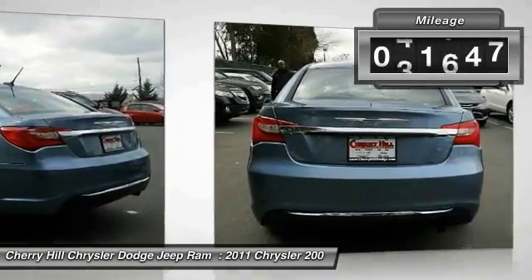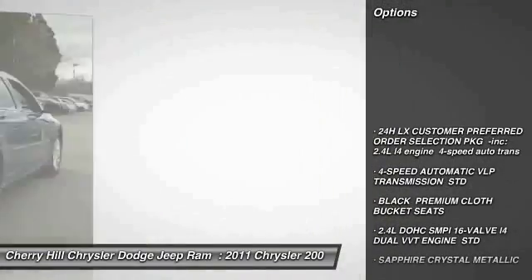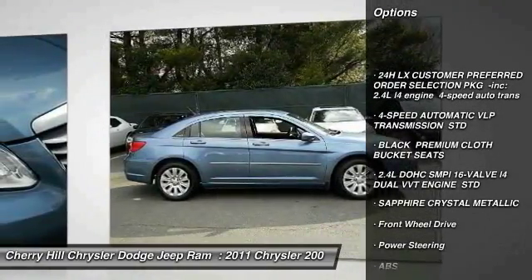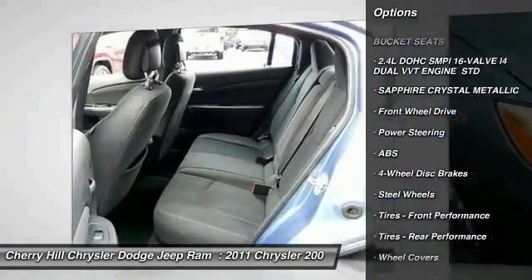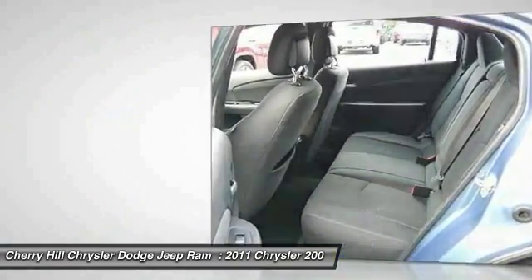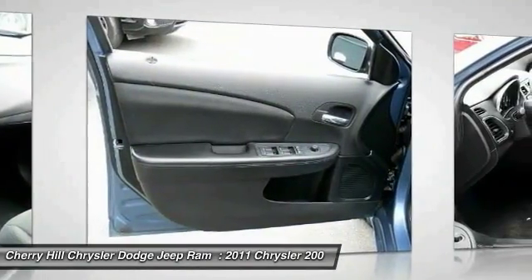This vehicle has less than 75,000 miles. Here are some of this vehicle's great options: keyless entry, steering wheel audio controls, stability control, anti-lock braking system, traction control, driver airbag, power steering, adjustable steering wheel, cruise control, and four-wheel disc brakes.